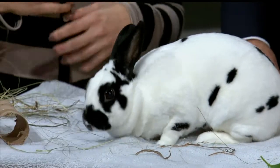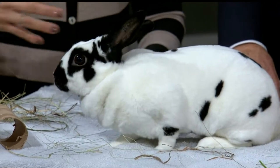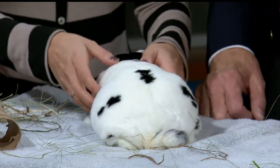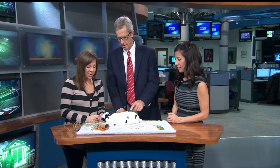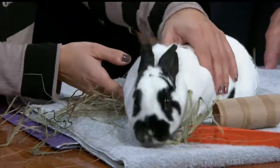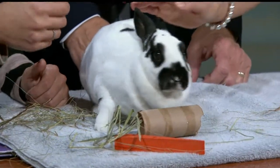They can be litter box trained and they really love to be with people — they're very social. People that have bunnies love them and say they bond very well. You want to make sure you have things for them to chew on because their teeth keep growing. They can learn little fun tricks, and people have bunny-proofed rooms that they let them run around in. We have all different colors, sizes, and shapes, but these little mini Rex's are my favorite just because they're so soft.